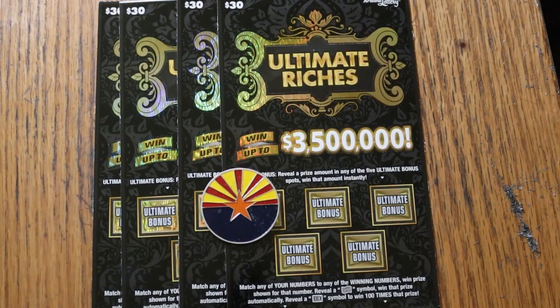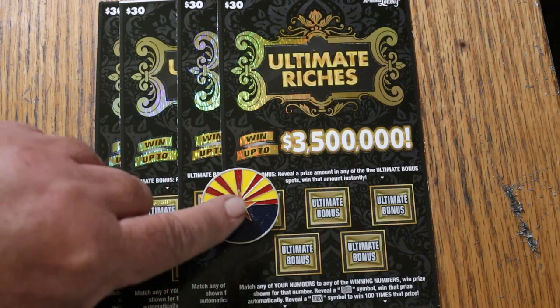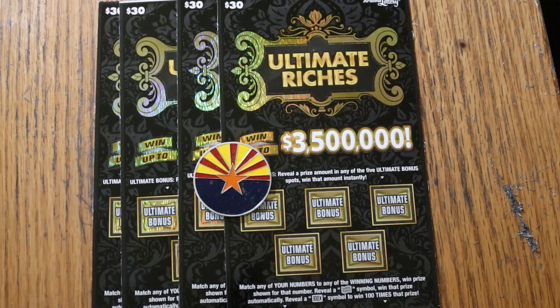What's up, YouTube? AZ Scratchers here, and welcome to another little scratching session. Today we've got four of the old Arizona Lotteries $30 Ultimate Riches. One of the older big boys in the fleet. It goes back to the summer of 2022. It's a matcher number to the winning number. You can find the float note win, you can find the 100 times and win, or you can find various dollar amounts under the five bonuses, or nothing. You cannot get a manual win all on this ticket.